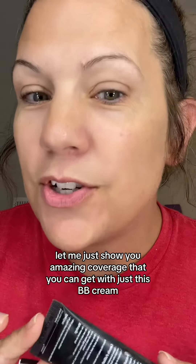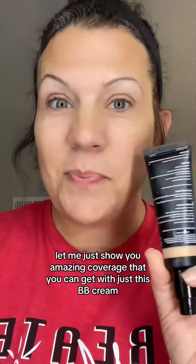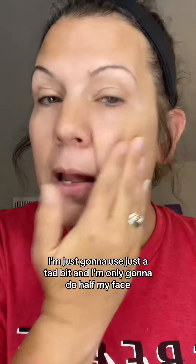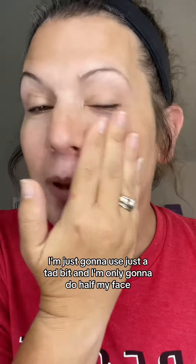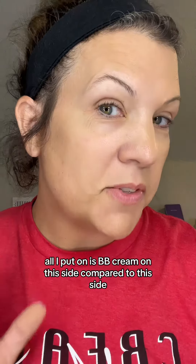Let me show you the amazing coverage you can get with just this BB Cream. I'm going to use just a tad bit, and I'm only going to do half my face. Check this out — all I put on is BB Cream on this side compared to this side.